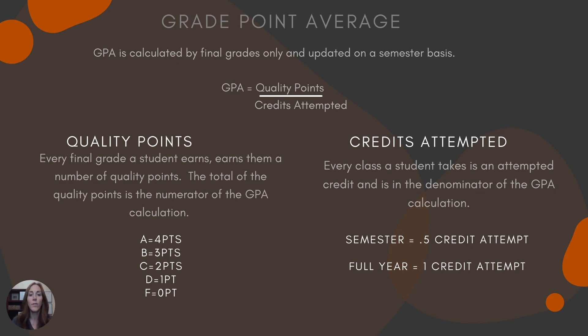Credits attempted: every class that you take is an attempted credit, and this is the denominator of your GPA. Just because you attempt a credit doesn't mean you earn it — A's, B's, C's, and D's are the only grades that earn you credit. A semester-based class — everything outside of algebra, geometry, biology, and U.S. history — is a half-credit attempt each semester. Those four full-year classes are one credit attempt, calculated at the end of the school year.